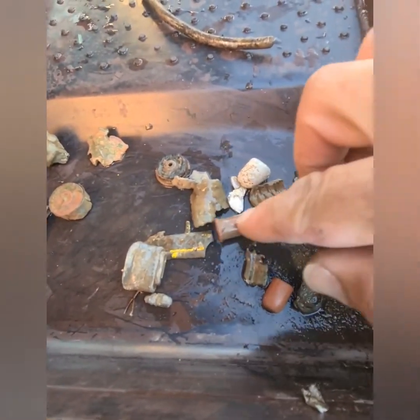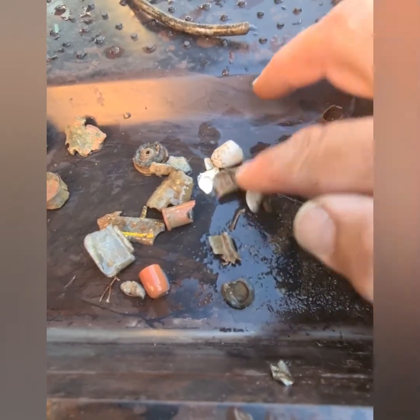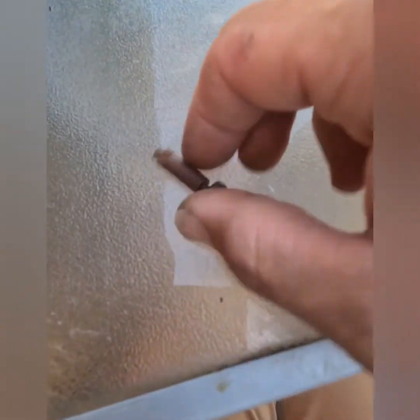Bit of copper, some gunshot ends, 303 billets, some other old bullet heads, bits of shrapnel, another bullet — 303 — bits of copper. So these are just some random things I've picked out.